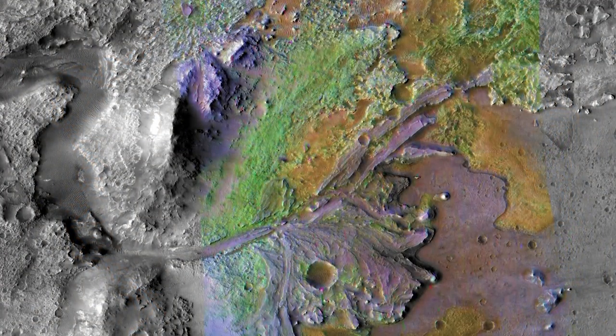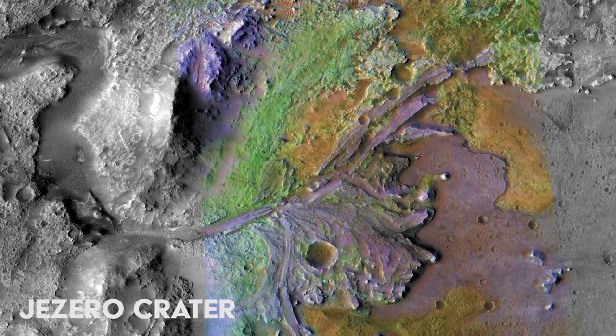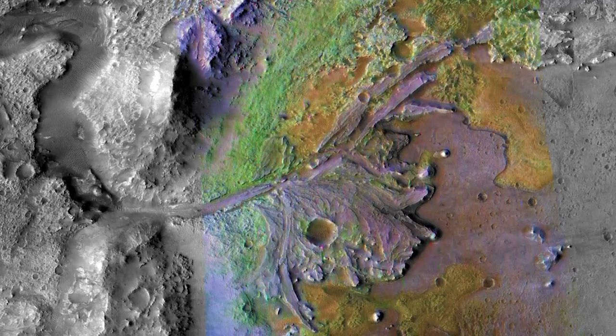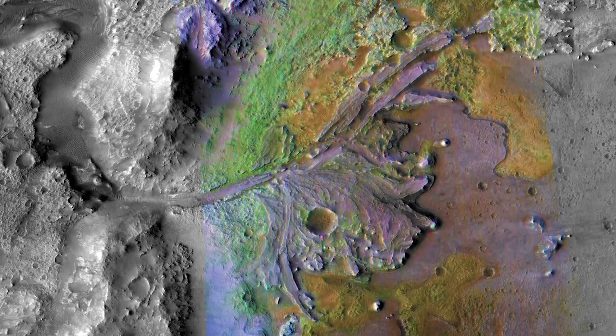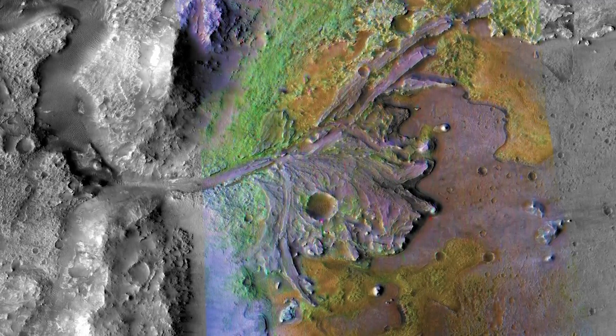This is the chosen target site for the new Perseverance rover, which will touch down in February 2021. Nicknamed Jezero Crater, it is thought to be an ancient river delta. Perseverance will look for signs of ancient life.